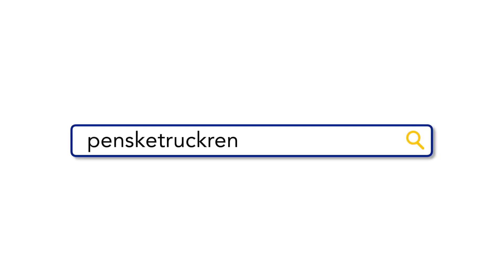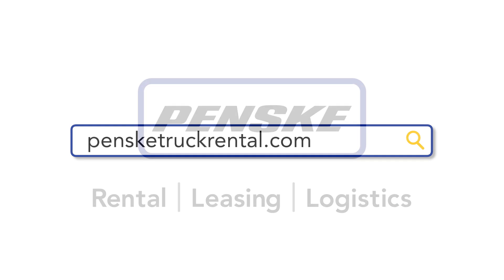All that's left for you to do is load up and go. Visit PenskeTruckRental.com to reserve your high roof cargo van today.